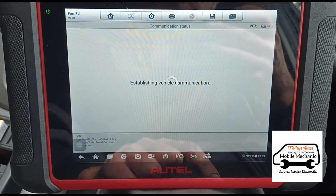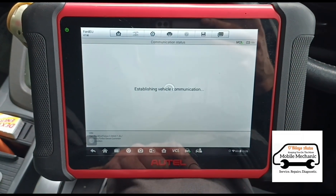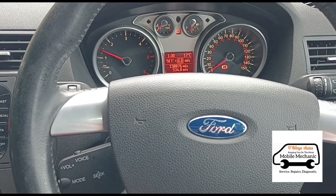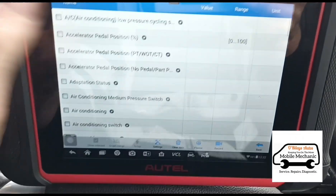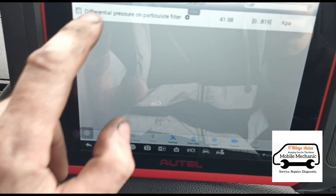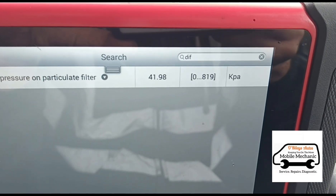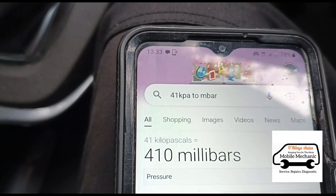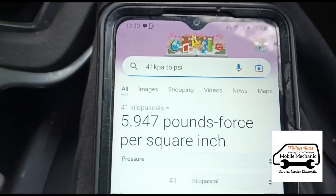Back in here, I need to go to live data. This thing is struggling to accelerate — it just doesn't want to. It takes a little bit of time to load up. I need to look for the differential pressure. Now I can see why it's struggling: 41 kPa, or 42 kPa — that is 410 millibars in normal measurements, or 5.9 PSI.